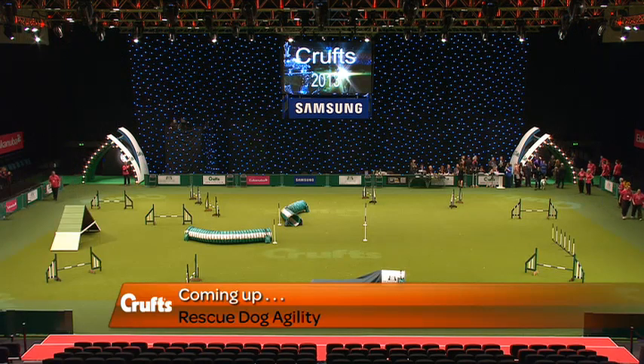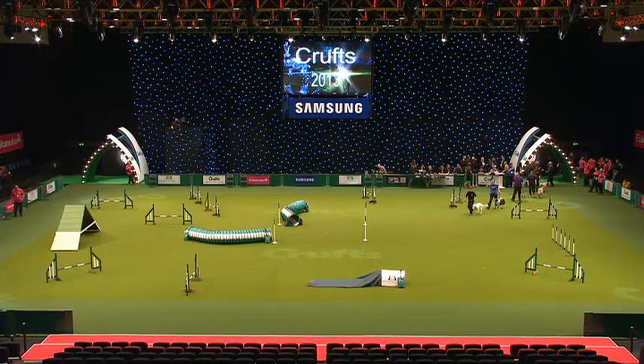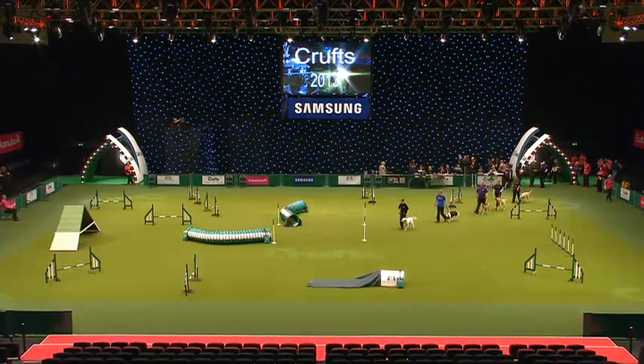Thank you very much everybody. We've got a real special group of dogs here today from all different rescue centres that are going to show just what they can do.